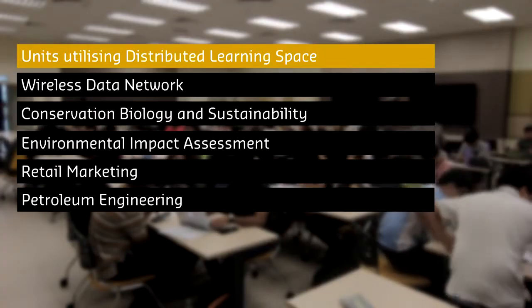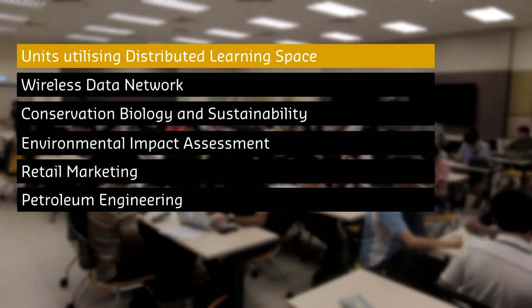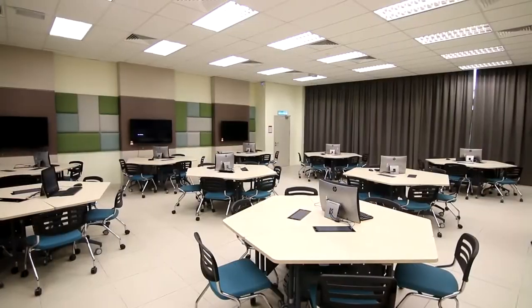At the moment, there are five units being taught through the facility, consisting of units in Engineering and Business undergraduate courses. There are already plans in place to have more classrooms with Distributed Learning Facilities within the campus.